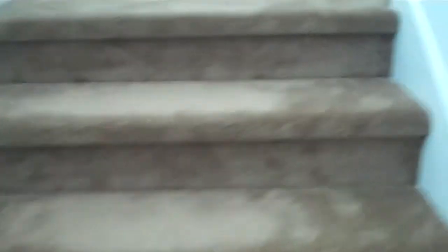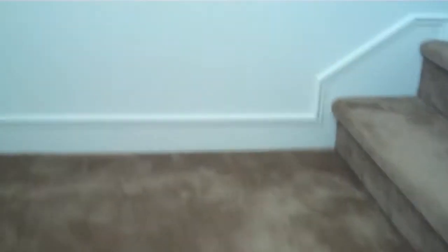Head upstairs. The property's brand new — can't argue with brand new. Top of the stairs you have the master, which overlooks the neighbor and the corner, so you've got a decent amount of privacy being on the end.